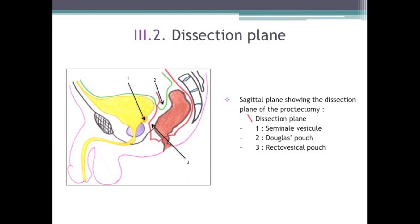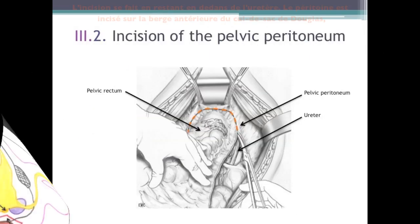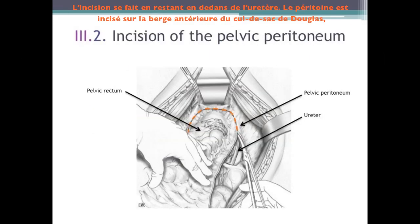The plane of dissection passes forward along the rectovesical septum until the base of the prostate, where the aponeurosis is sectioned. The entire mesorectum is resected backward. The total mesorectum excision lateral plane passes inside the inferior hypogastric plexus; the extended plane passes outside against the lateral pelvic wall. The incision is done remaining inside the ureter. The peritoneum is incised on the interior bank of the pouch of Douglas. On the relief of the seminal vesicles, the incision concave to the back joins on each side the lateral peritoneum excision.